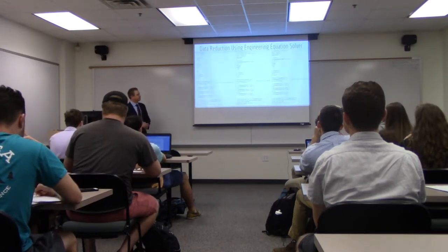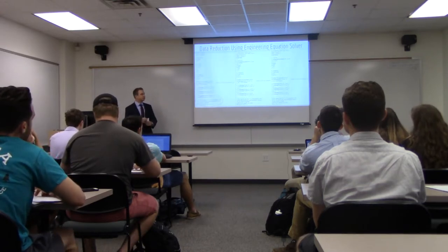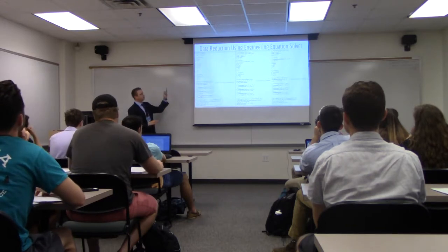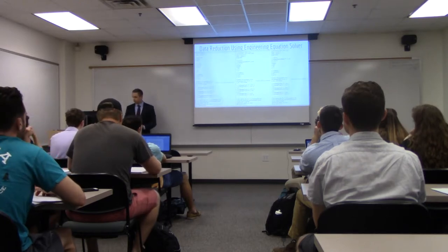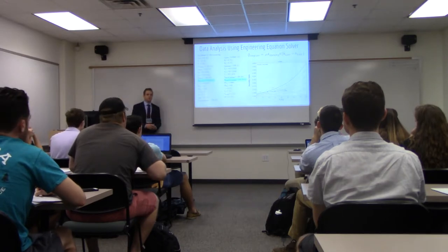This is the same thing except it's on the refrigerant side. We have one for R134A, R22, and R404A. The blue text is just statements, and we have all our knowns for the equations at the bottom.